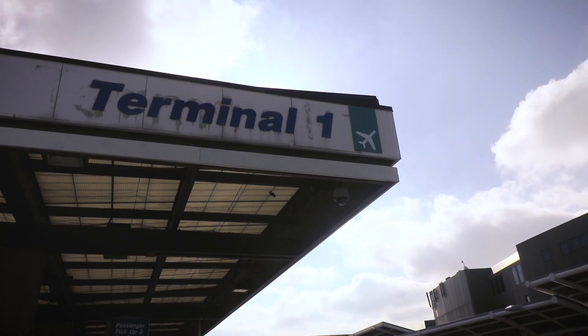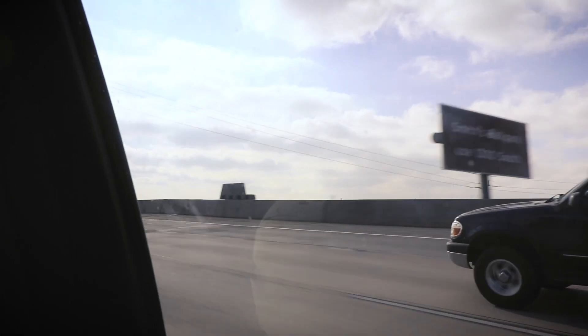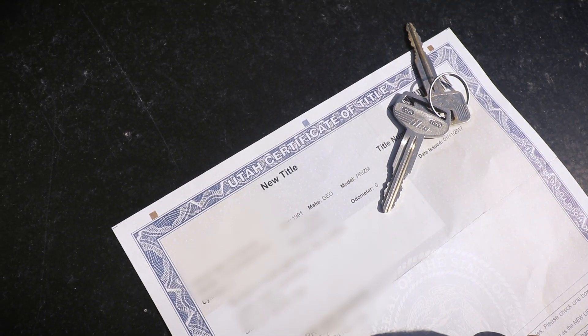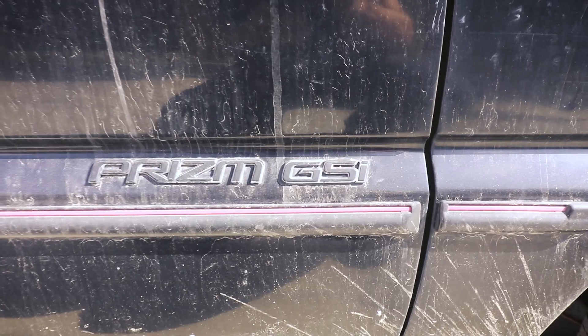It's actually 34 degrees here right now. I can see my breath. I'm not exactly used to this kind of thing — I lived in Southern California for too long. So I may have just bought another obscure car. Here it is: a 1991 Geo Prism GSI.